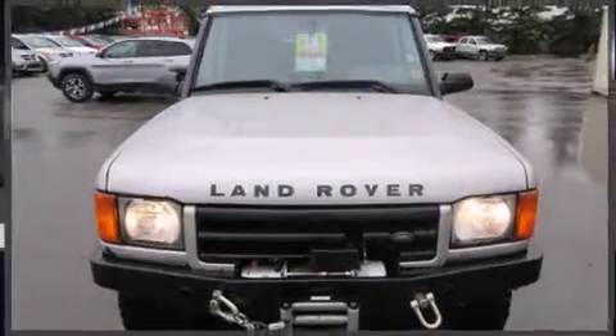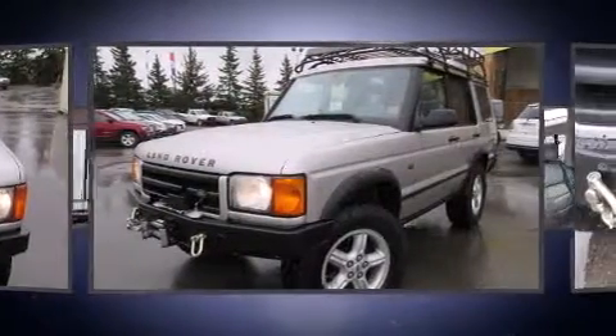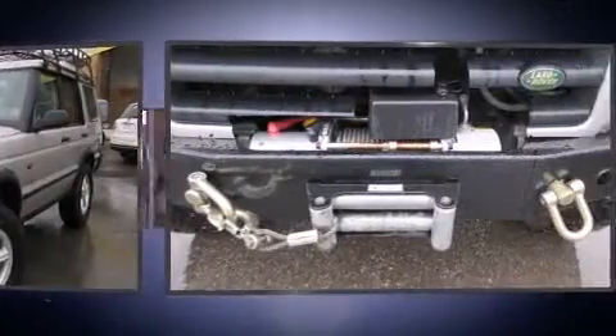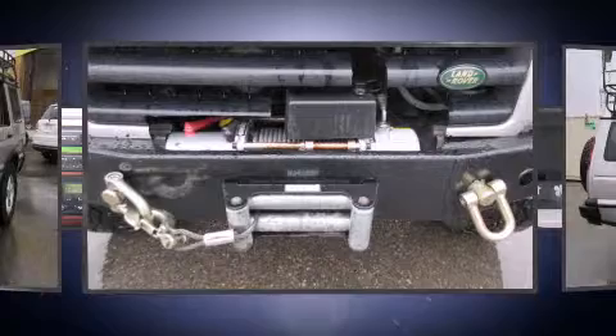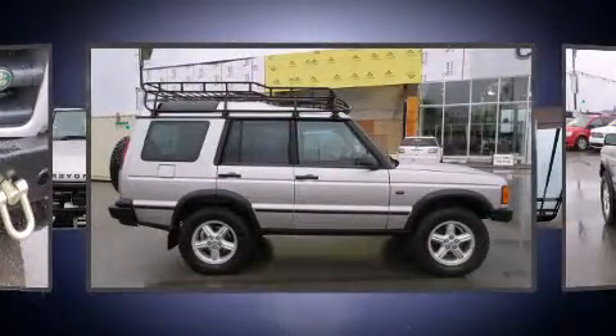The 2001 Land Rover Discovery features an automatic transmission, four-wheel drive, and a powerful eight-cylinder engine. The following features are included: one-touch window functionality, a tachometer, an automatic dimming rearview mirror, an outside temperature display, and a headlight cleaning system.